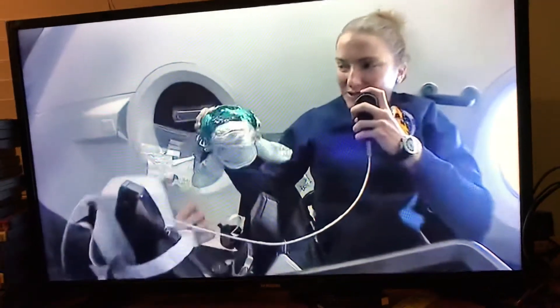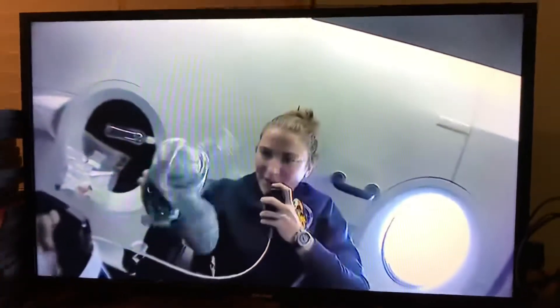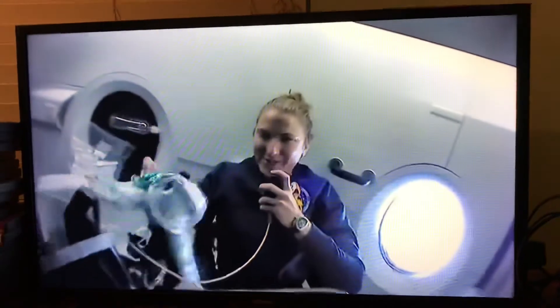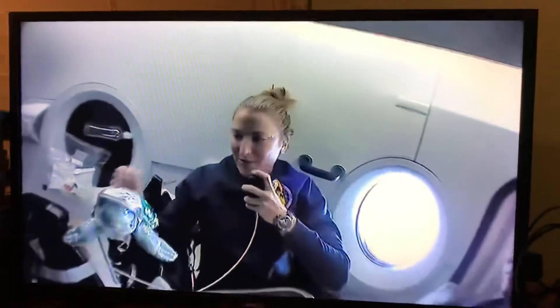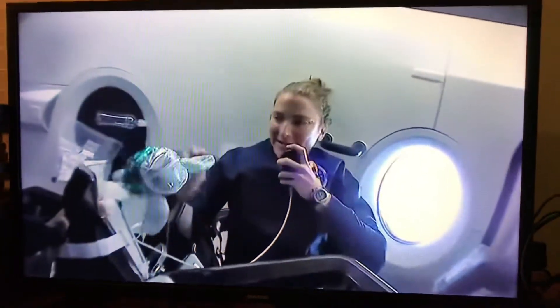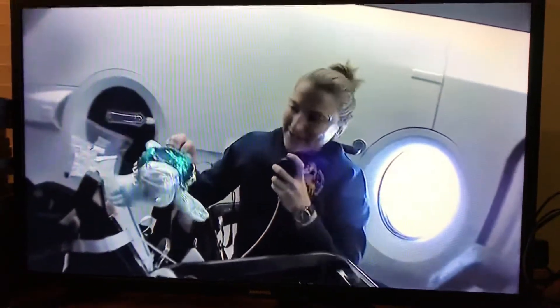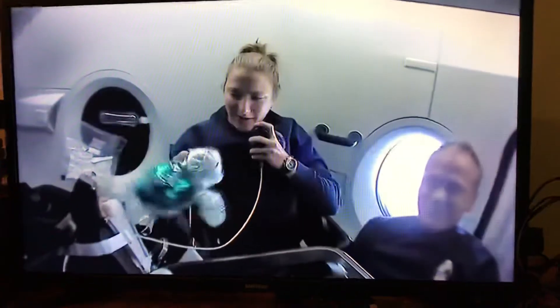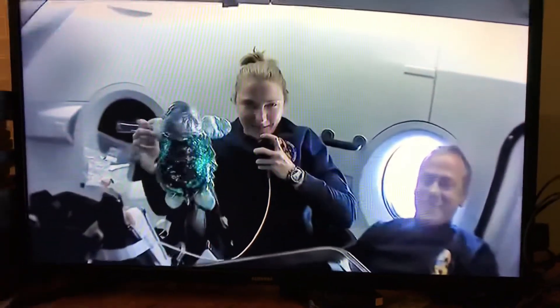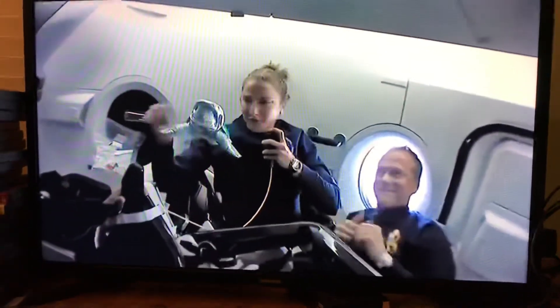We'd also like to introduce our zero-G indicator, SAO — that's German for peacock. We chose SAO to be our zero-G indicator because Raj and I are both from the astronaut class called the Turtles, and Tom is a peacock. So to get everybody on board, we picked a peacock turtle. You'll note she's peacock-colored, and we named her SAO.